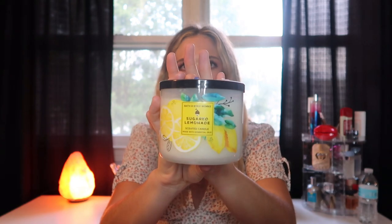Me and Josh love lemon candles — anything lemon — so I have a bunch of lemon scents. Next is Sugared Lemonade, a limited edition that just came out this year. Notes are fresh lemon juice, sugar crystals, and crushed ice. It smells like a very sweet lemon — so good. If you like the smell of lemons as much as I do, I definitely recommend any of the lemon-scented candles from Bath and Body Works.